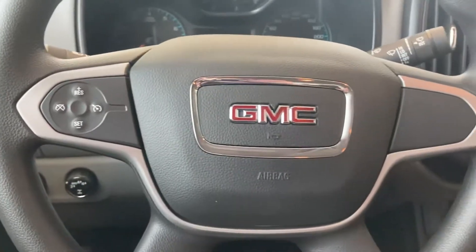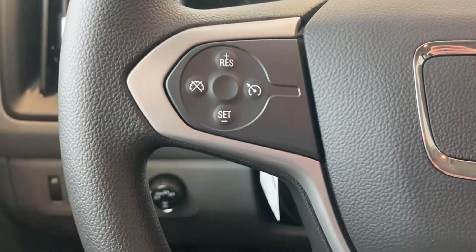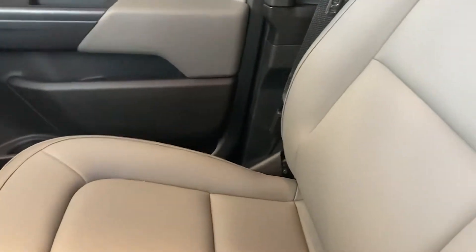Inside the Canyon, we have cruise control, which allows you to not get a speeding ticket while you're traveling down the highway. It also comes equipped with Apple CarPlay and a heavy-duty trailering system.